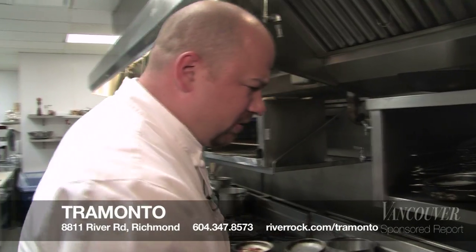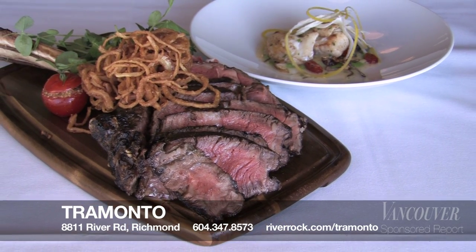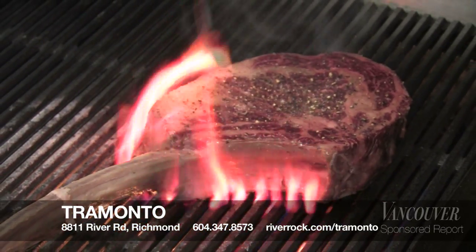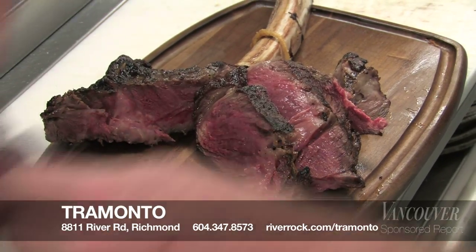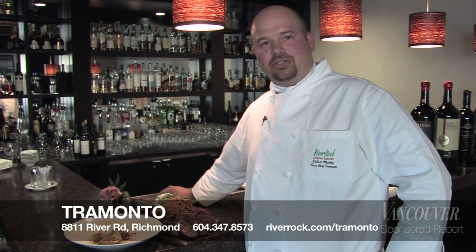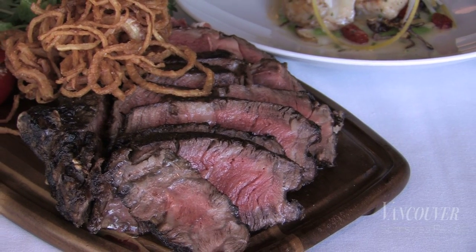Hi there, my name is Robert Makai. I'm the chef at Tremonto Restaurant here at the River Rock Casino Resort. Today I'm going to show you how to prepare the beef tomahawk chop and the halibut cheek filets. It's a great sharing steak for two to four people — two and a half pounds, a huge ribeye chop. We bring it out, prepare it; it takes about half an hour. Great for presentation, then we slice it to plate it. Come on down and enjoy one of the beautiful sunset evenings at the window side here at the restaurant.